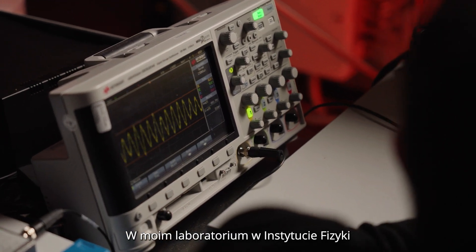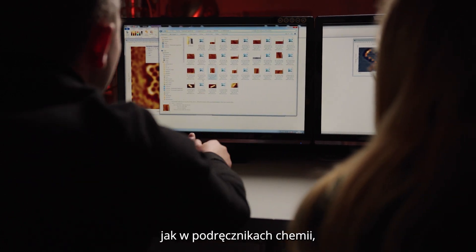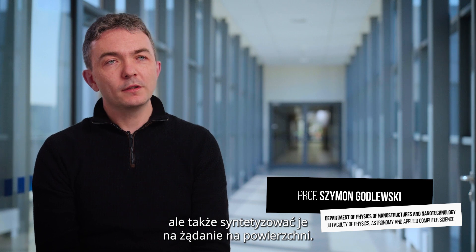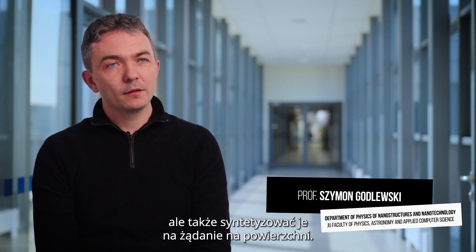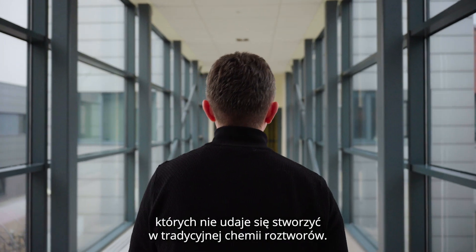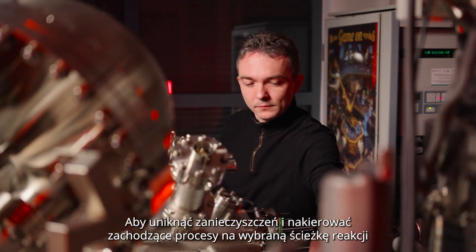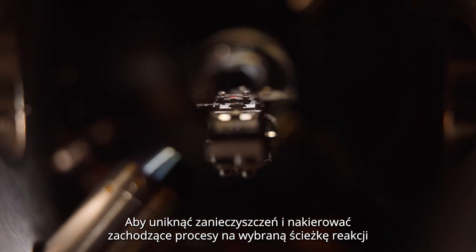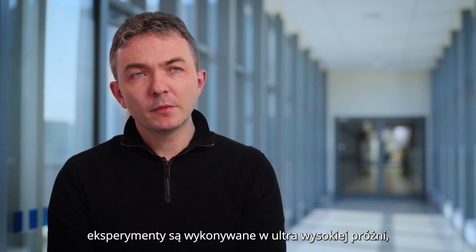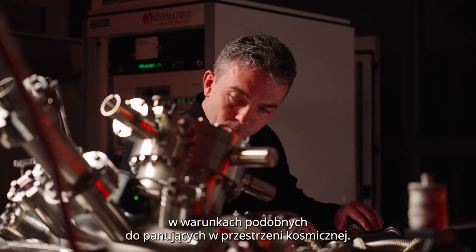In my laboratory at the Institute of Physics, we can not only see single molecules like in the chemistry textbooks, but we can also synthesize them on demand, on the surface. This approach provides molecules which are usually unattainable by classical chemical cooking. To avoid contamination and to drive the reactions into desired pathways, the experiments are performed in ultra-high vacuum conditions, similar to those in cosmic space.